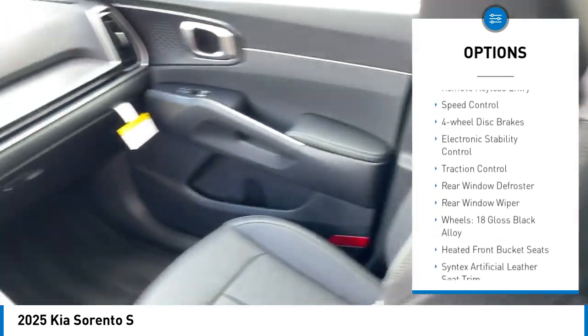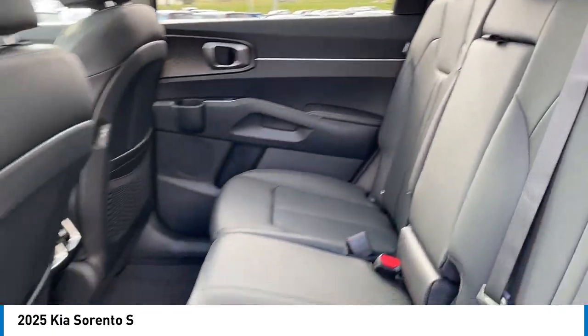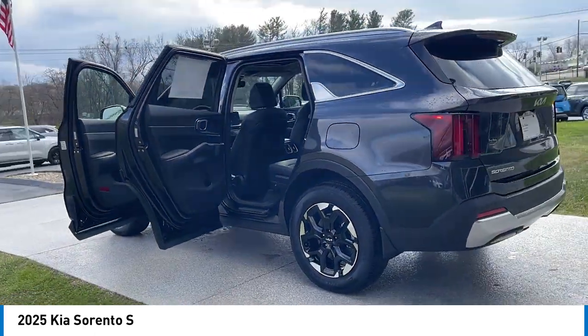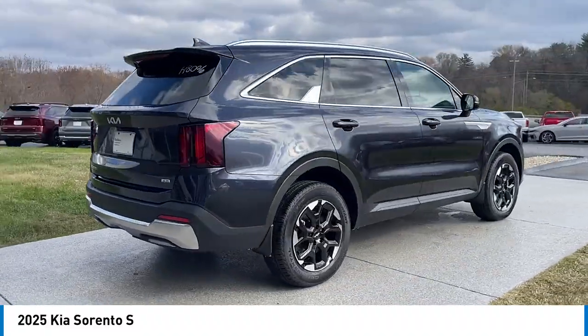Here are some of this vehicle's great options: rear spoiler, alloy wheels, brake assist, remote keyless entry, speed control, four-wheel disc brakes, electronic stability control, traction control, rear window defroster, and rear window wiper. This vehicle offers reliability and good looks at a great price, so come in and take a test drive today.